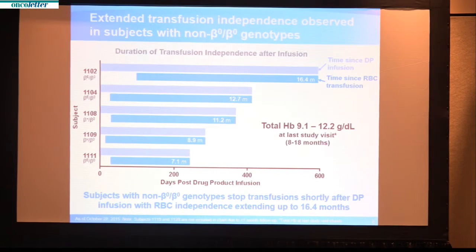The most important slide of this presentation shows extended transfusion independence demonstrated in some subjects. These were individuals with a thalassemia major type where transfusions were started later in life. In this figure, each patient is represented by a pair of bar graphs — the upper light blue graph indicates time since lentoglobin infusion, and the lower dark blue graph shows time since the last transfusion. In each of these five patients, transfusions were stopped by three months after lentoglobin infusion, with up to 16.4 months since the last transfusion administered.